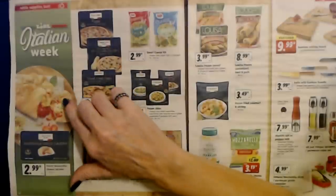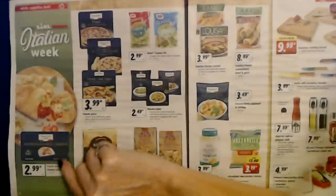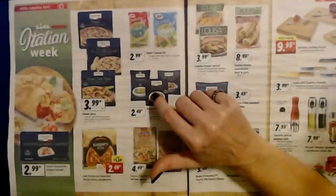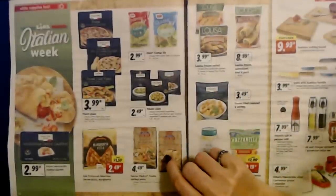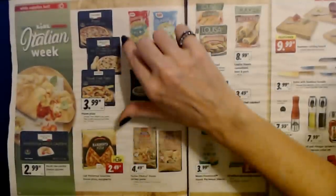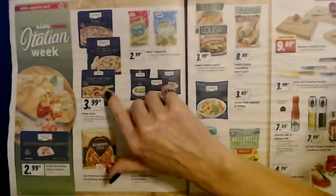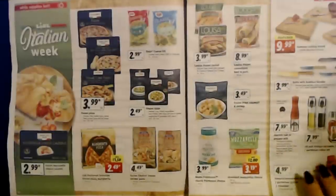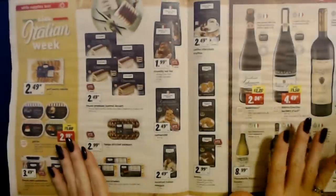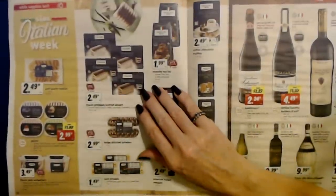A Mozzarella Cheese Calzone — in the frozen section, 8.8 ounces for only $2.99 each. I love a good calzone. And they have frozen pizzas — Italian-style wood-fired or with tuna and red onion — $3.99 each. I haven't been to Lidl in a while, I should go there. But honestly, I just keep going back to Aldi — I just like Aldi better.